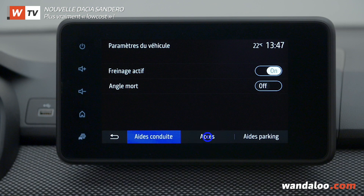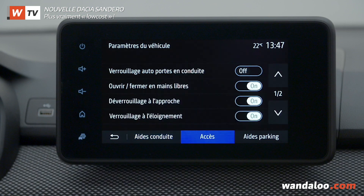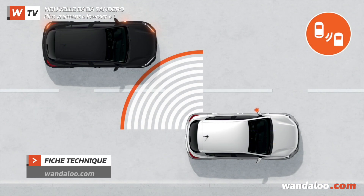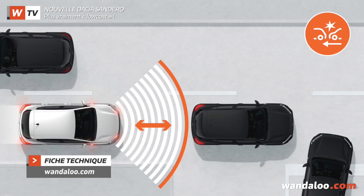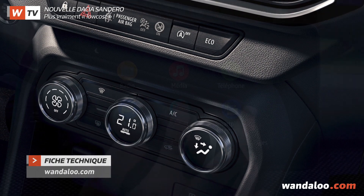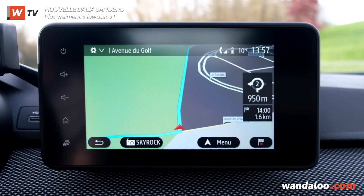Dans le chapitre équipement, la nouvelle citadine de Dacia n'a plus à rougir. Elle propose beaucoup d'aides à la conduite, comme par exemple l'avertisseur d'angle mort, l'aide au démarrage en côte, la direction électrique, l'aide au stationnement avec caméra, mais aussi la climatisation automatique, la navigation GPS et bien plus encore.